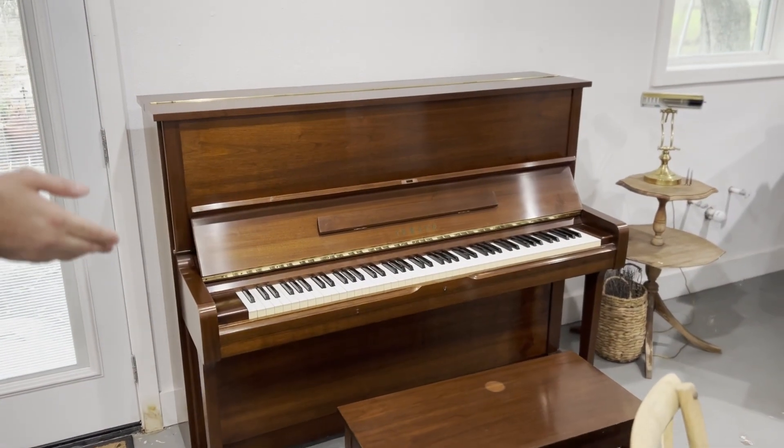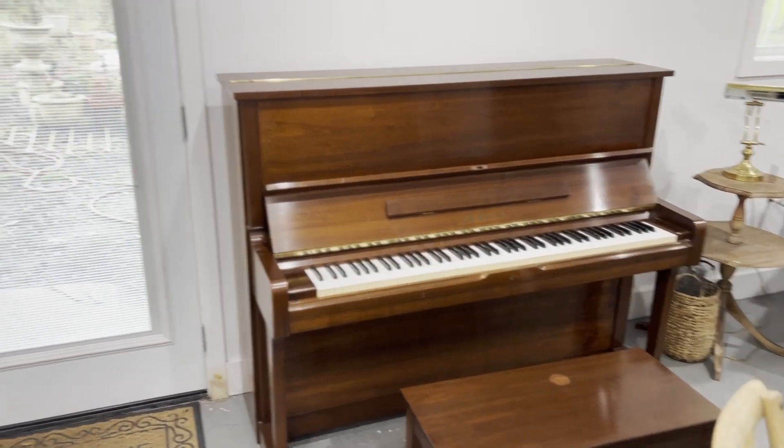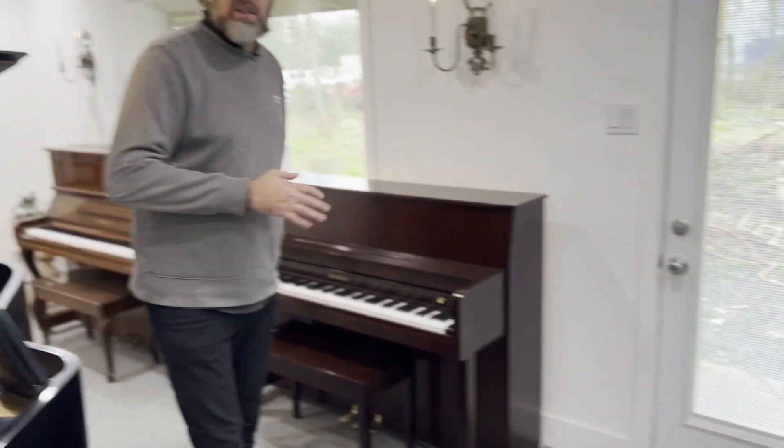So we have a Yamaha U1 here — it just came into stock, needs some tuning, we're going to change some parts, we're going to do the full work on it and it'll be reconditioned and ready to go.